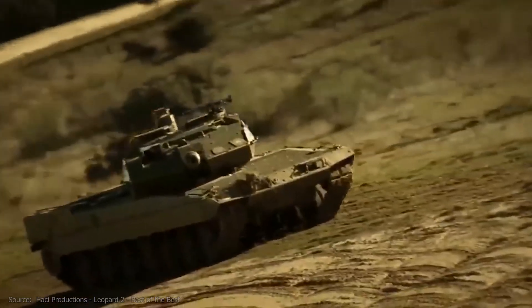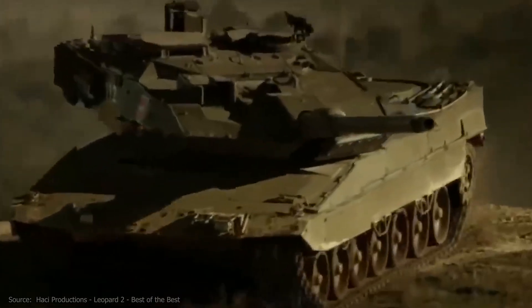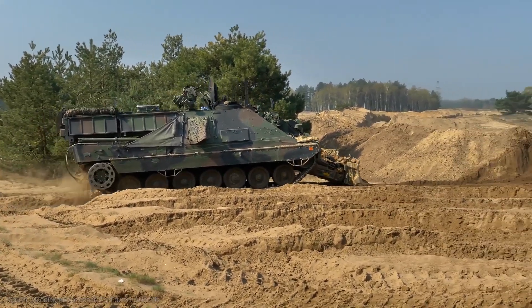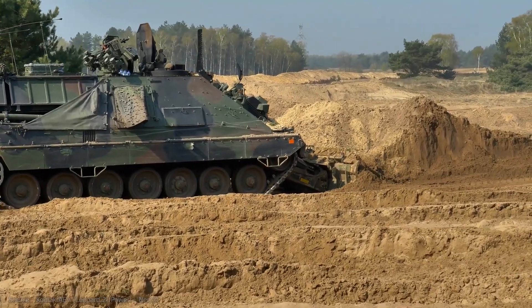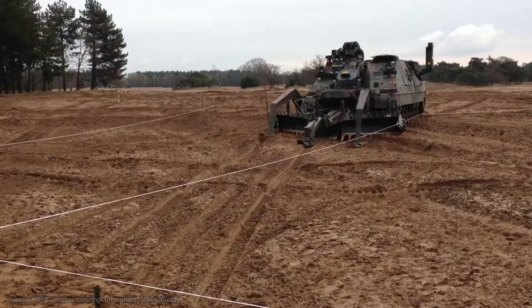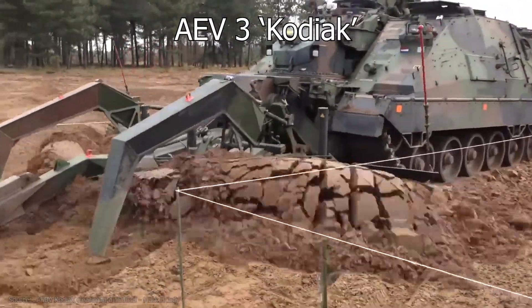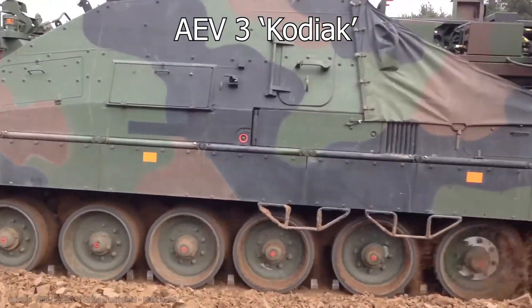Today the tank is an indispensable part of many armies around the world with powerful offensive and defensive capabilities. Sometimes battlefield situations require vehicles that are both armored and have the mobility of tanks to perform specific tasks. One such type of vehicle is the armored multi-purpose engineering system — in essence, a heavily modified tank equipped with various pieces of engineering equipment. An excellent example is the AEV-3, nicknamed the Kodiak, currently in service with four armies in modest numbers.